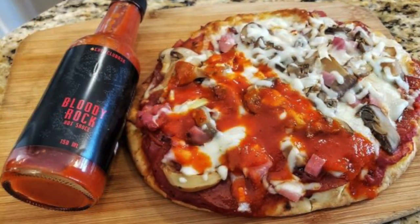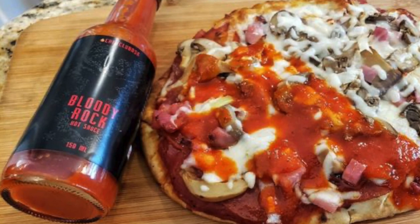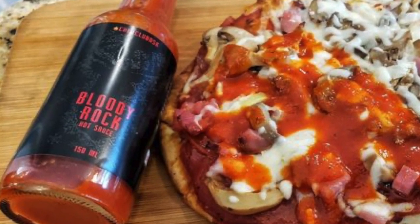This next one comes all the way from Russia — from the Chili Club NSK. All of their hot sauces are fantastic, but I really enjoyed the Bloody Rock. I had that on a homemade pepperoni, mushroom, and onion naan-bread pizza. I just love the flavor combination. It's made with both fermented and fresh chili peppers, Carolina Reaper, ground chipotle, smoked ghost pepper, spices, tomatoes, onion, and garlic. It's just fantastic.